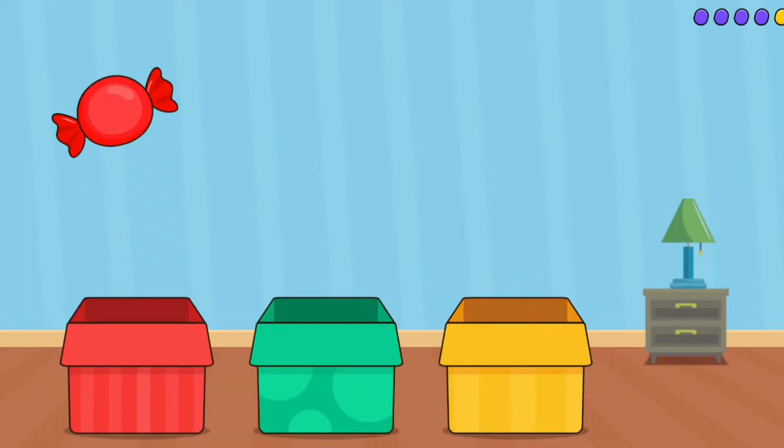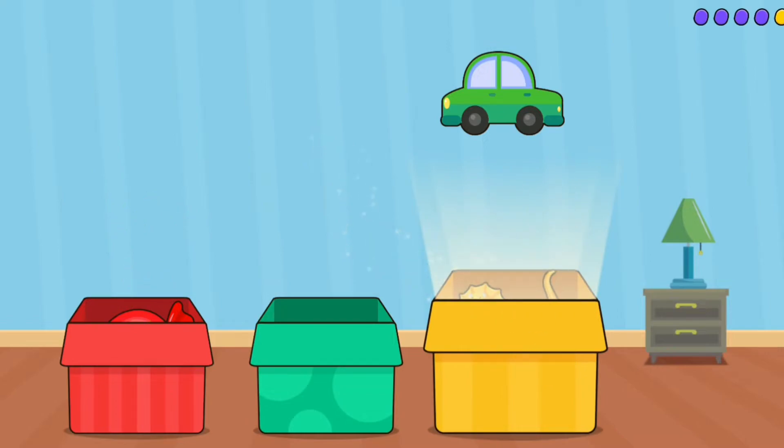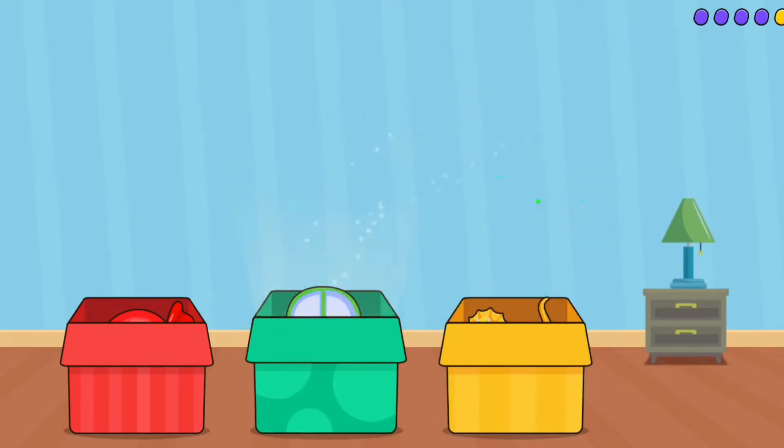Candy. Dinosaur. Car. Red. Yellow. Green. Smart!